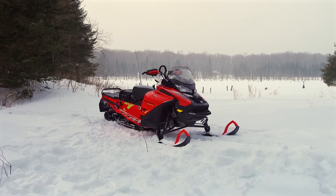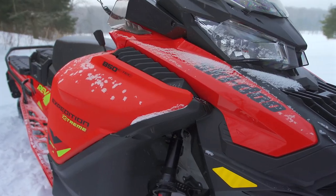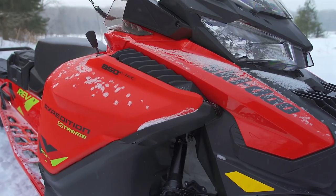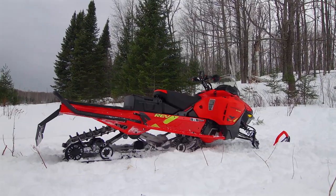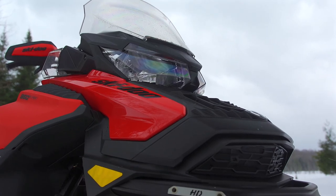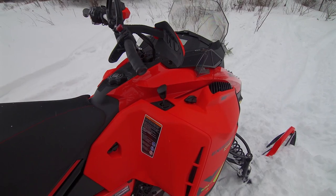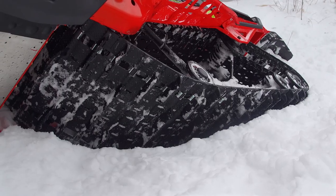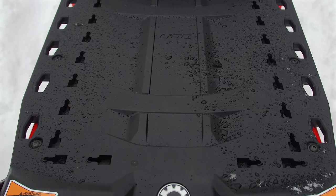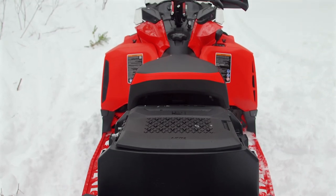While the new Expedition Xtreme is different in many ways from the snowmobiles we regularly evaluate here at Snowtrax, it is an important new model in a segment that's as hot or hotter than the trail performance segment. This unusual snowmobile and its competition sell huge in places like northern Quebec, Ontario, Newfoundland, and northern Europe.